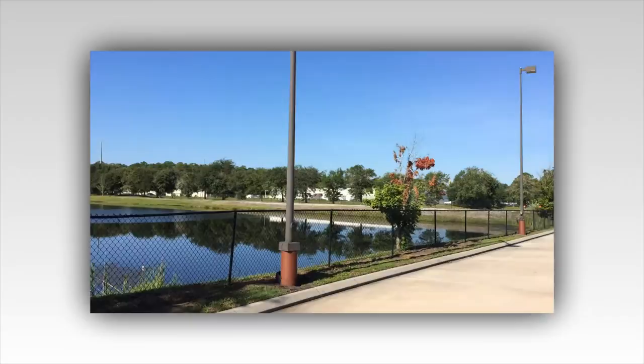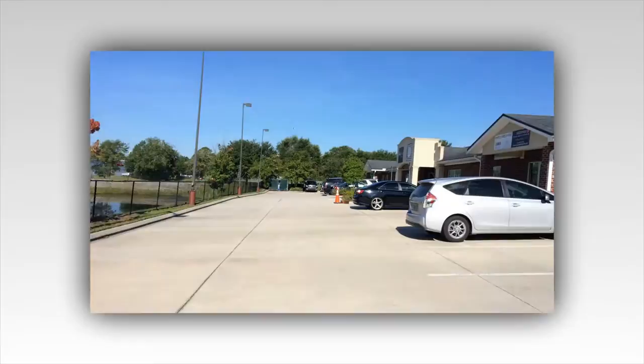And this is up front. We have a little pond, and over there is Winn-Dixie. There's a whole bunch of hotels right there. I'll show you our studio.